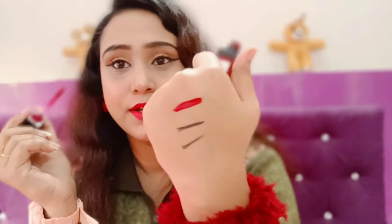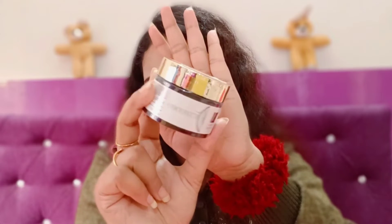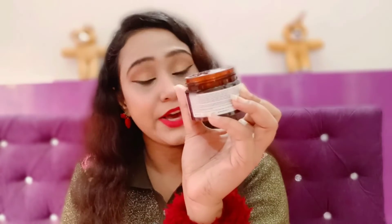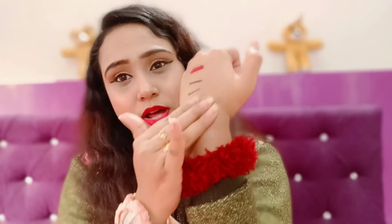Next I have this Swiss Beauty Night Curving Refreshing Wipes — you get five pieces. I haven't opened it yet but I'll show you when I use it. Next I have this Good Vibes Brightening Face Cream in Coconut. It comes with an applicator and is a 50g product. It has no parabens and no mineral oil. The formula is not very thick, it's smooth, and the original price is 250 rupees.